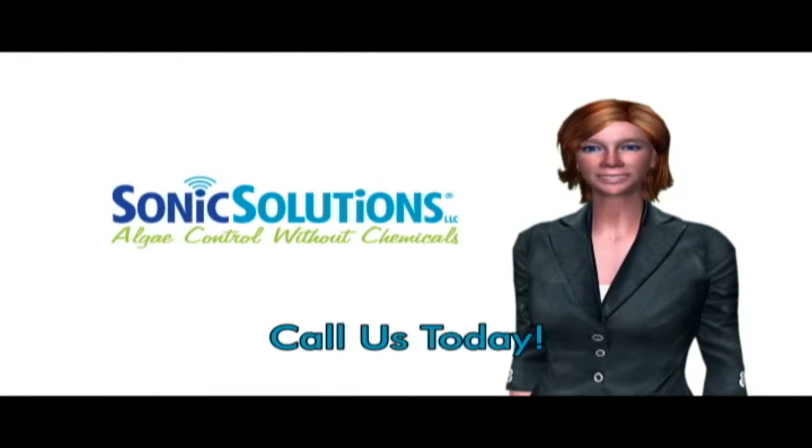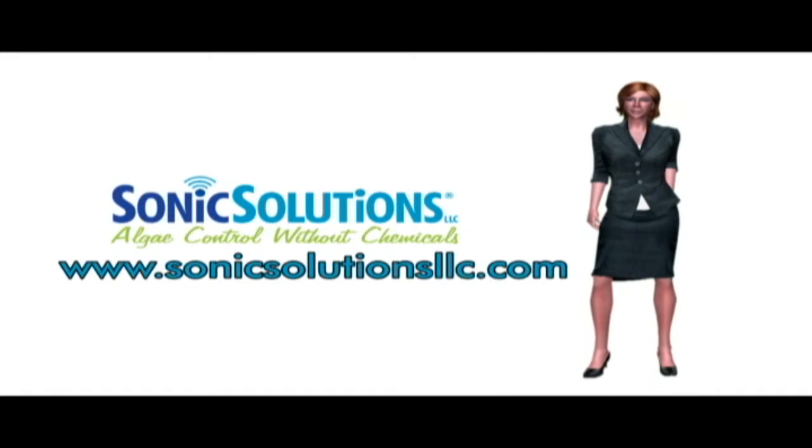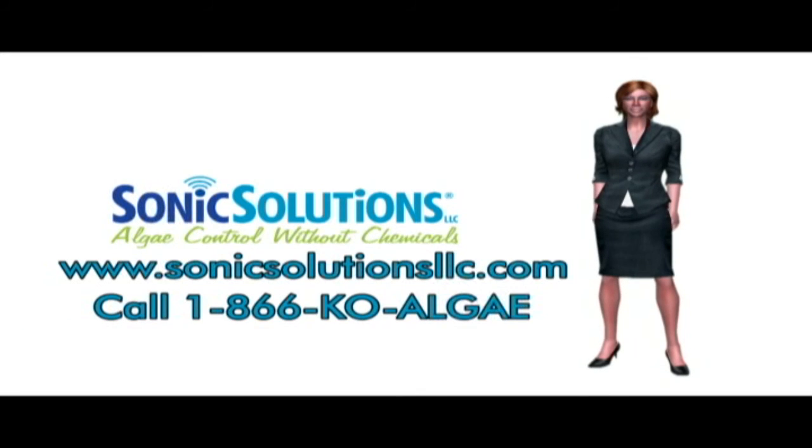Talk to us today to find out how Sonic Solutions can control your algae problem without chemicals. You can visit our website at www.sonicsolutionsllc.com or call 1-866-KOLSG.